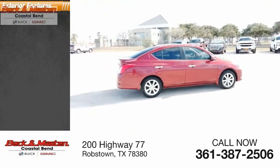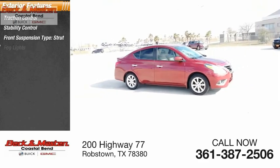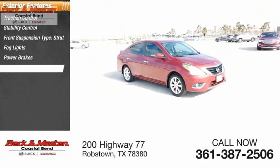Here are some of this vehicle's great options: Traction Control, Stability Control, Front Suspension Type Strut, Fog Lights, Power Brakes, and Braking Assist.